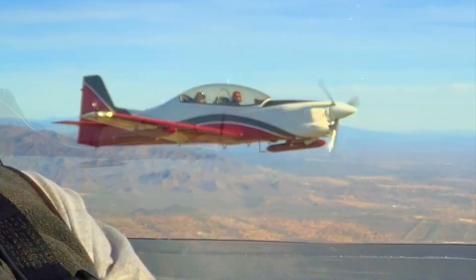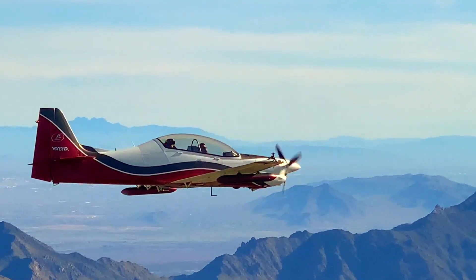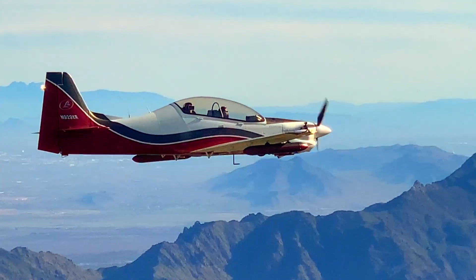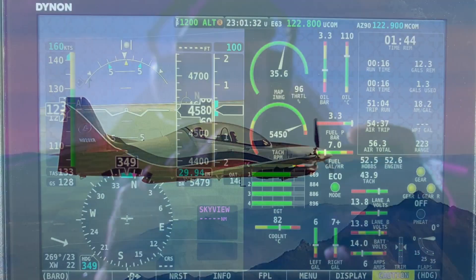At 75 knots we got 1,250 feet per minute, and that climb rate sustained right up to 10,000 feet. We did some more maneuvering too. Let's have a look.